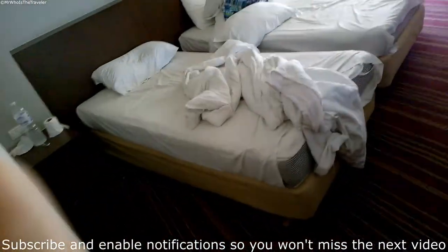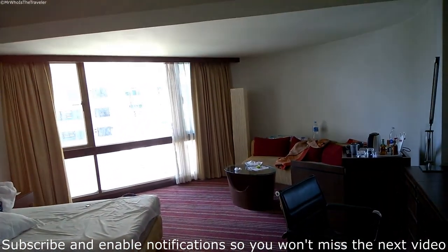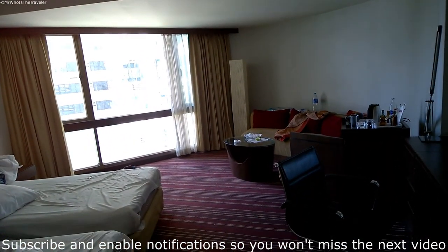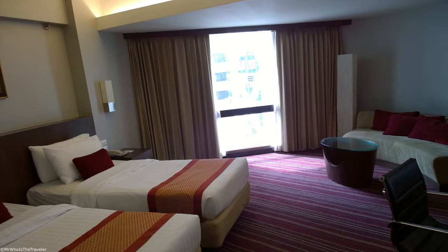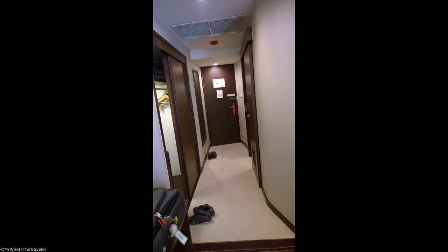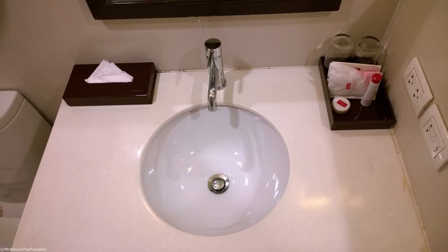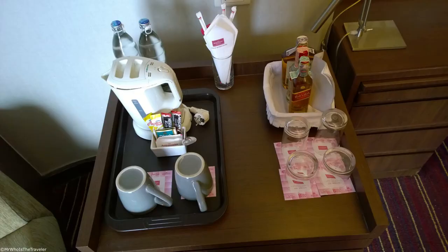Room with twin beds — kind of a nice stay. Thanks for watching, and see you in the next video. Like and subscribe would be absolutely wonderful. Bye.